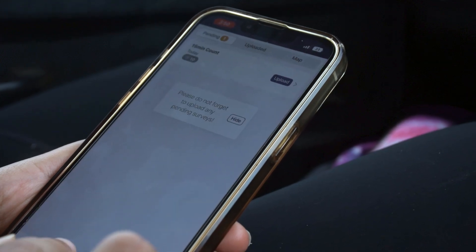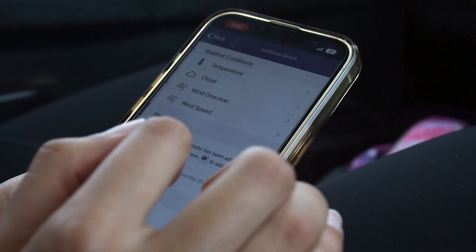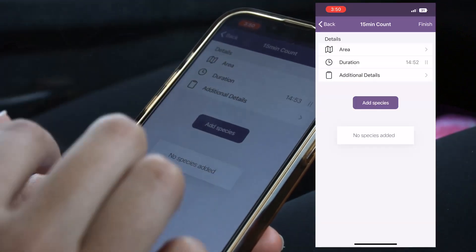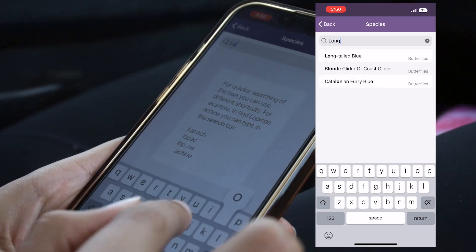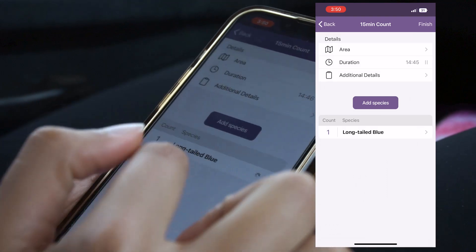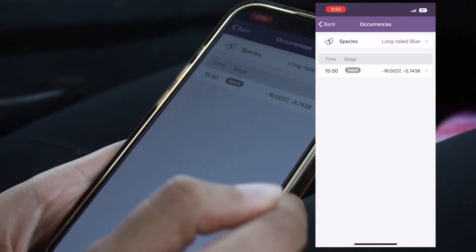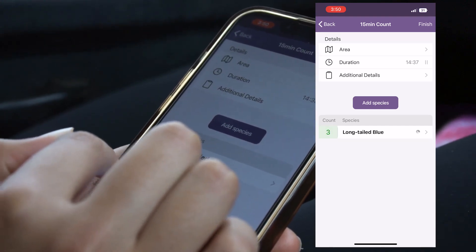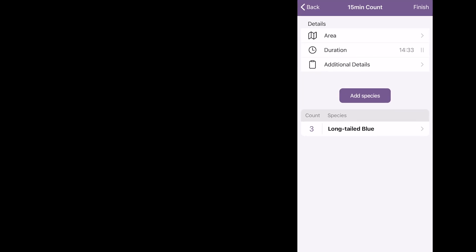Butterfly Count can be downloaded at the Google Play Store or Apple Store. It is an easy to use, specially developed app that records your track while you count butterflies for 15 minutes. As the timer counts down you can take pictures and identify species. For each species you can record the number of individuals seen, their life stage and any comments. For each time you add a new record, the app will save the coordinates of every individual.